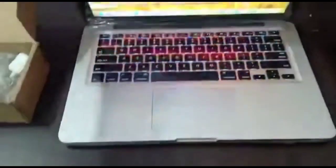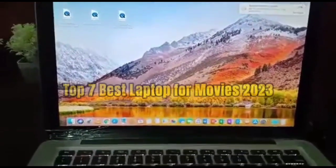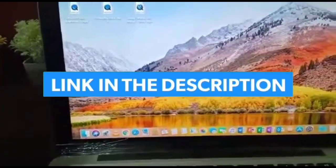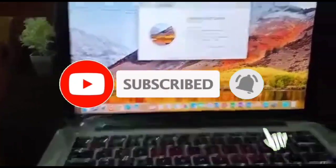While you can use the headphone jack on this device, it would be a waste of its excellent built-in speaker system, so I would advise against it. That's all for the top 7 best laptops for movies 2023. The links to all products are in the description, updated for the best prices. Subscribe to our channel for more videos.